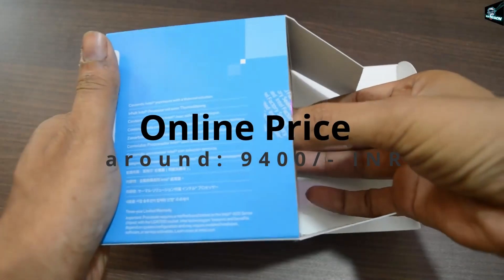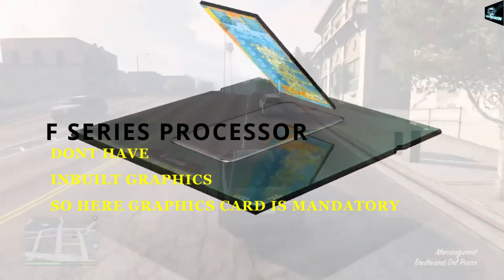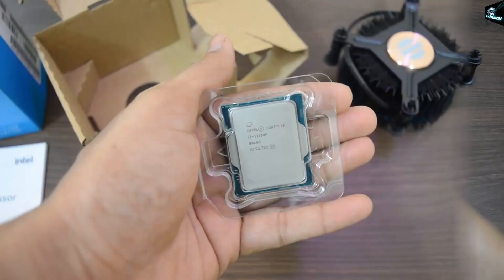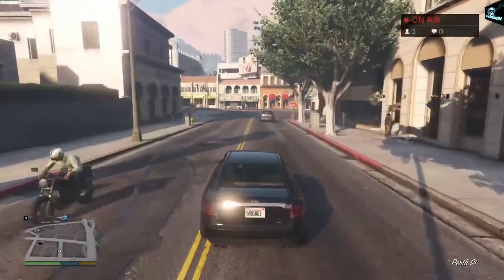One thing to keep in mind with this processor: you will need a separate graphics card, because the F-series processors don't have any inbuilt graphics.